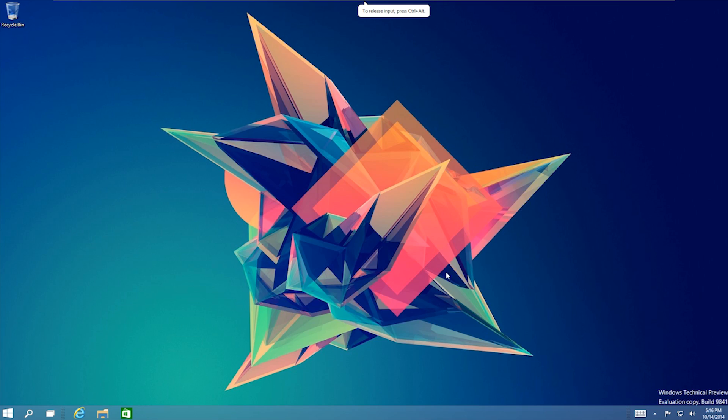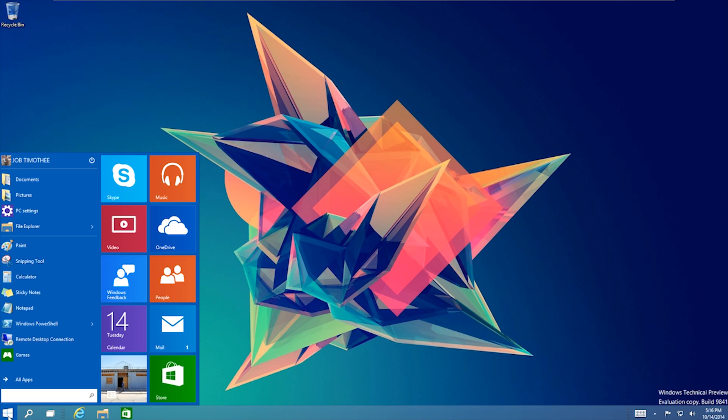Right off the bat you can notice that this is much more flat and elegant looking. But this time around, Microsoft has given us back the start button, and when you click it, it doesn't take you to the metro layout. Instead, Microsoft has decided to include all of your live tiles right into the start menu.